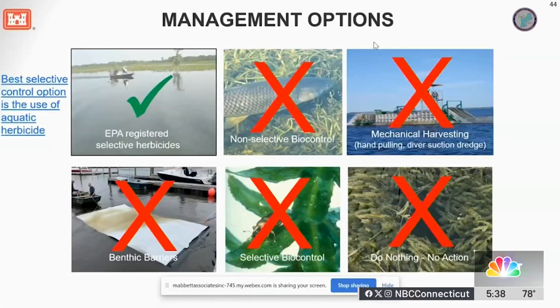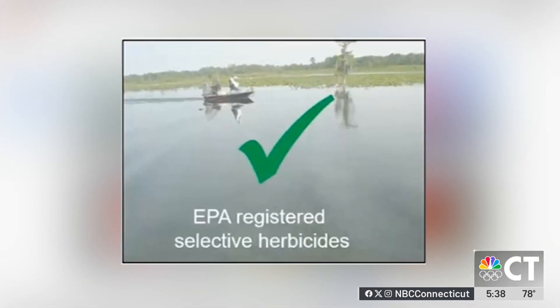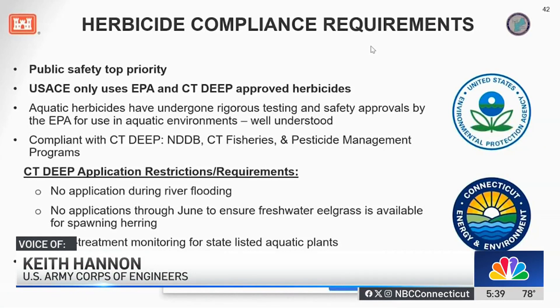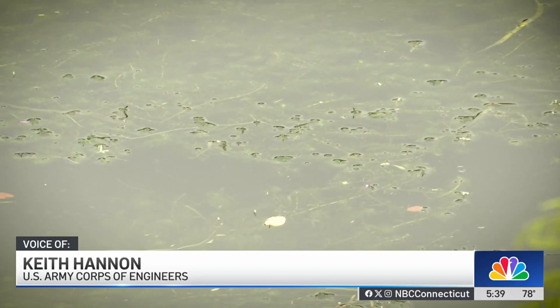Out of the various options discussed, Keith Hannon of the U.S. Army Corps of Engineers named aquatic herbicides as the best selective control option going forward. He wanted to make it clear that the registered aquatic herbicides being considered can be used to selectively control invasive plants like hydrilla, and they don't pose significant safety risks.